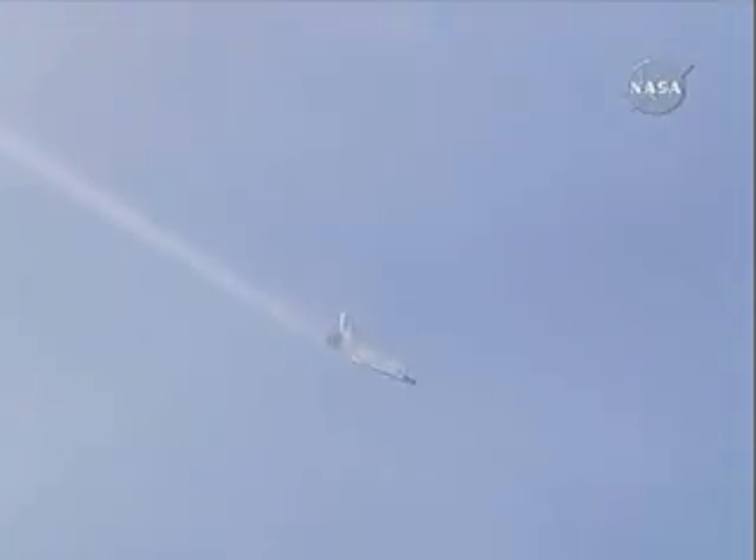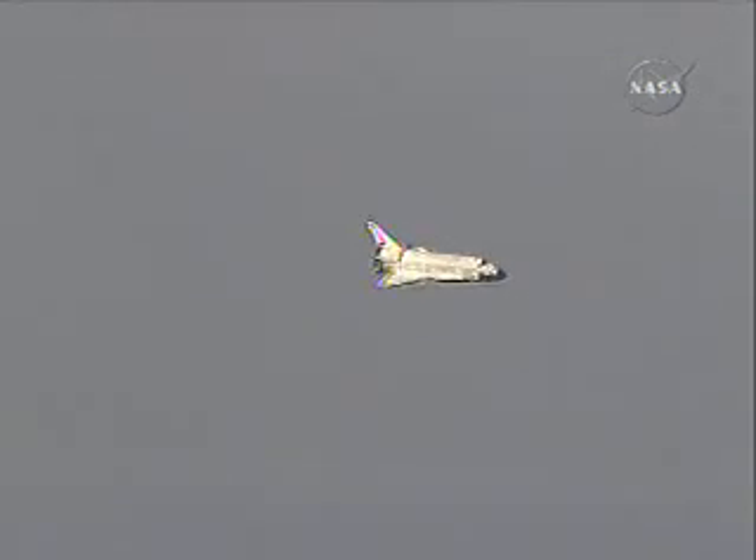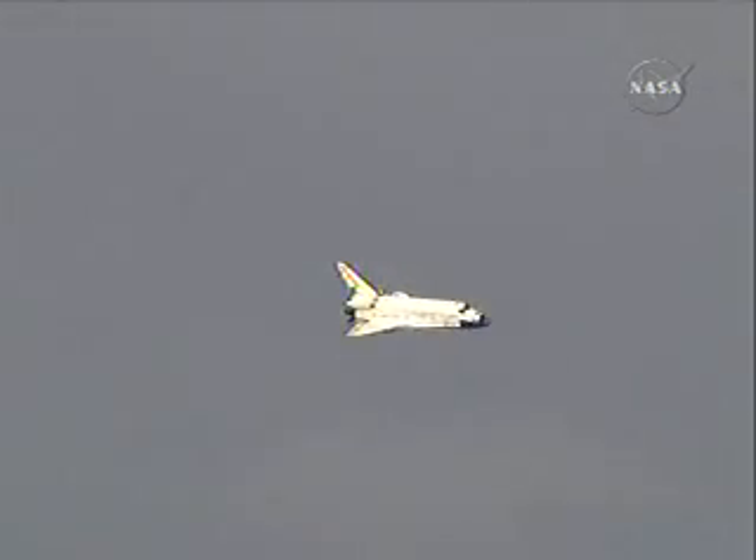Discovery on at the 180. The slow, gentle turn around the heading alignment circle. Commander Rick Sterko will soon align Discovery with runway 22. Time to touchdown: two minutes. Discovery on at the 90.